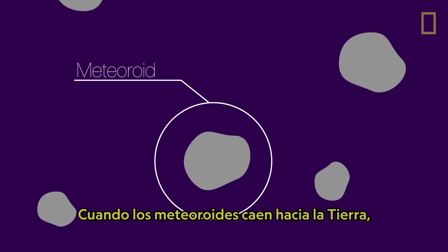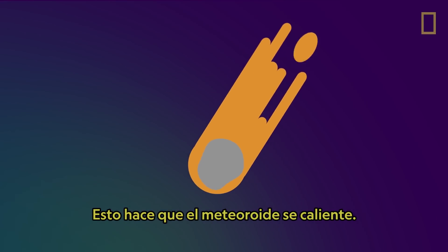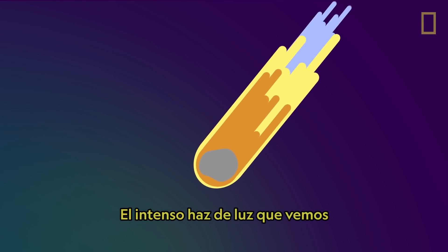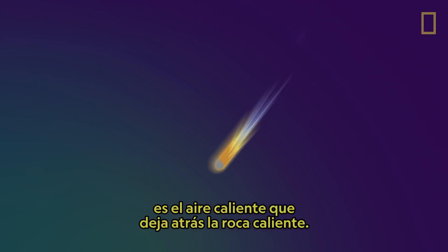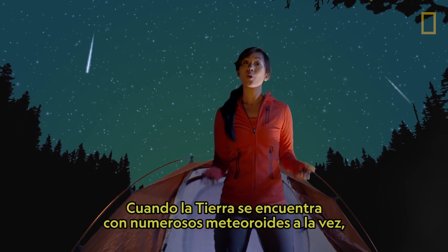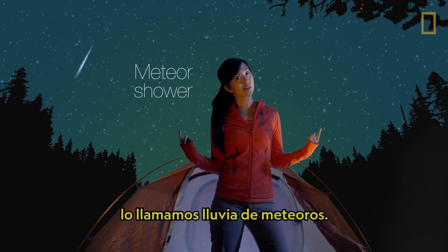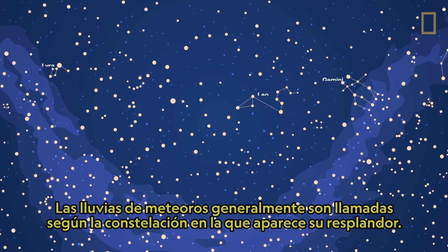As the meteoroids fall toward Earth, they produce drag throughout the rock. This causes the meteoroids to heat up. The streak of intense light we see is the hot air left behind the burning rock. When Earth encounters many meteoroids at once, we call it a meteor shower.